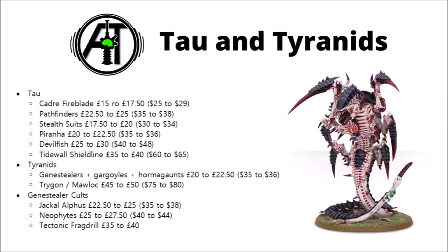Finally for 40k armies, we have Tau and Tyranids. Tau see hits on their Cadre Fireblade, Pathfinders, Stealth Suits, Piranha, Devilfish and Tidewall Shieldline fortification — I think the Devilfish is the worst hit overall, taking that £25 to £30 jump. For the Tyranids, Genestealers, Gargoyles and Hormagaunts are all going up £2.50, and the Trigon or Mawloc is now £50 or $80. On the Genestealer Cults side, they've seen the Jackal Alphus and Neophyte Hybrids increase, and the Tectonic Fragdrill going up from £35 to £40 — I couldn't find the price for the USA unfortunately.